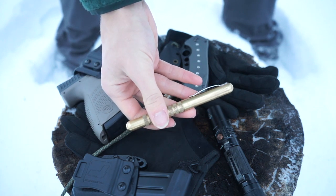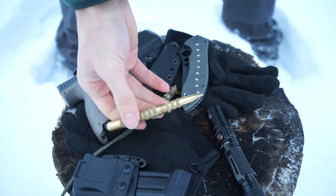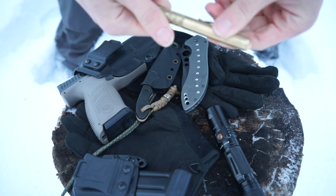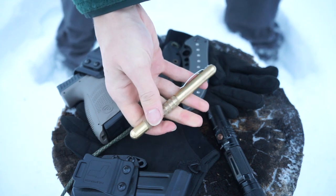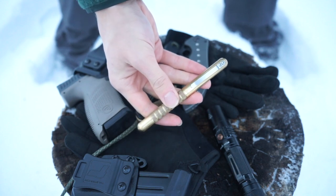Moving over to the Meritac or CountyComm pen — this is their Embassy Pen, I believe. It's a full brass pen. You guys are familiar with this one. It uses a Fisher Space Pen insert and it is just a really chunky, heavy-duty pen that you can just beat the hell out of. It's a nice pen that I've had for a little while now and absolutely love it.